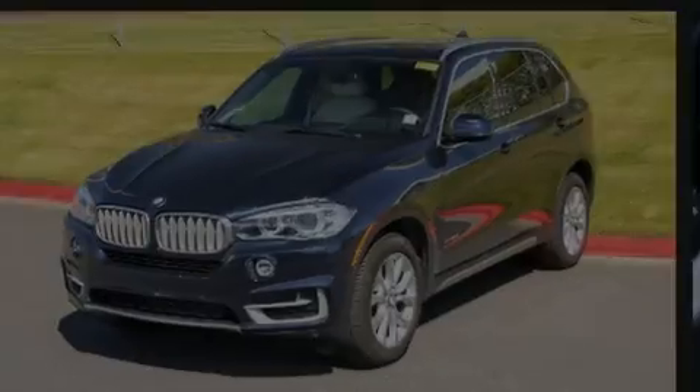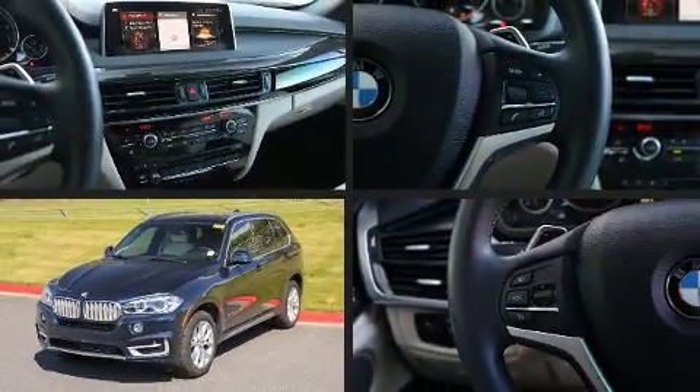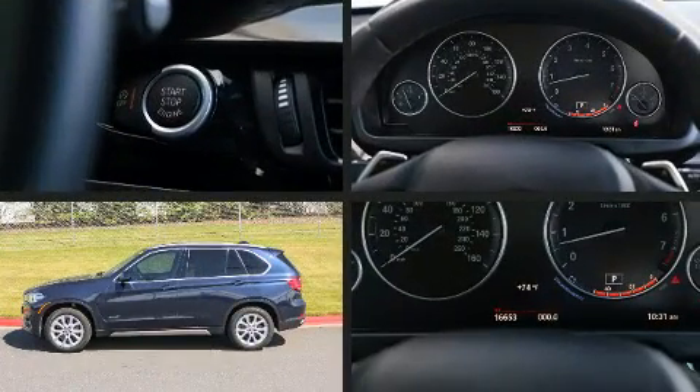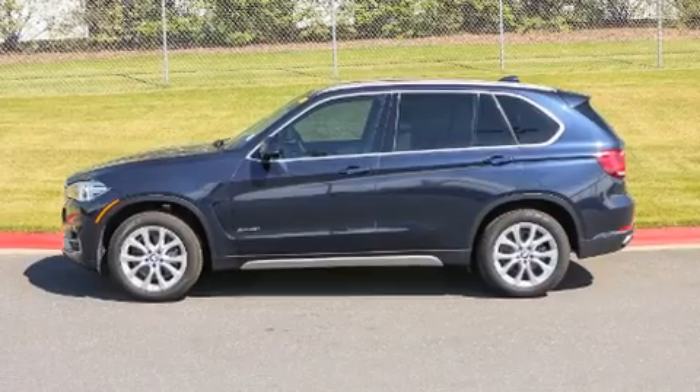Sensibility and practicality define the 2018 BMW X5. With less than 20,000 miles on the odometer, this vehicle is constructed with a discerning driver in mind.